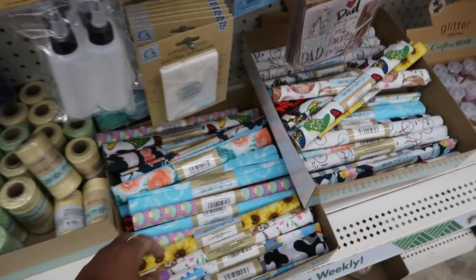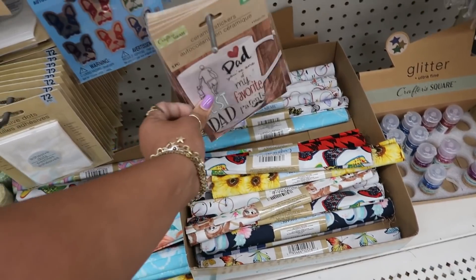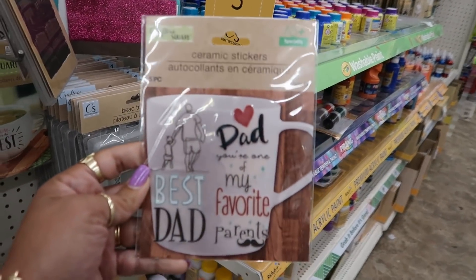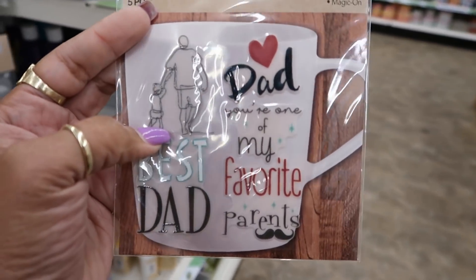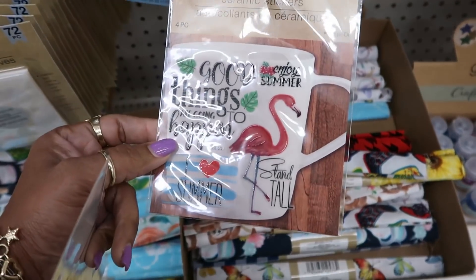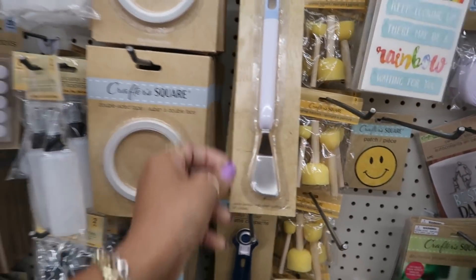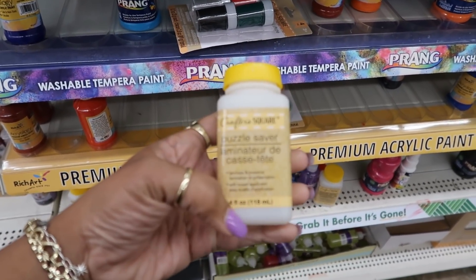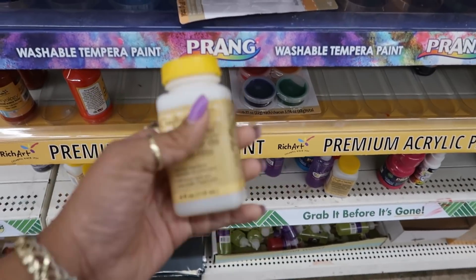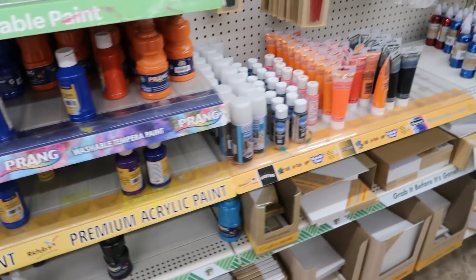Lots of twine. I got a lot of fabric today. Ceramic stickers for the cups — that's cute. The dad holding the little one's hand — Father's Day. Iron-on transfers. Puzzle saver — is that that puzzle glue? Laminate and preserve — that's cool. My mom used to glue her puzzles to keep them flat, like a picture. She used to use that stuff.